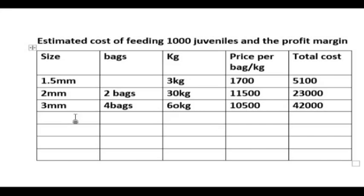For the 4 mm feed, we are feeding 11 bags at this stage — the fishes are now eating much more. That gives a total of 165 kg. You can see the progression in their eating: at the early stage it was just 3 kg, then 30 kg, and now 11 bags. The total cost here is 115,500 naira.